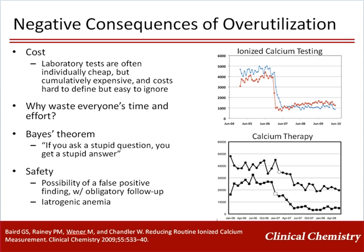In a study focused on reducing ionized calcium testing, an intervention that reduced ionized calcium testing by about 70% — shown in the upper right-hand graph with two hospitals plotted — also reduced IV calcium therapy by a comparable fraction, as seen in the lower right-hand graph. Thus, prior to the intervention, approximately two-thirds of the ionized calcium testing was leading to a significant amount of IV calcium therapy. Outcomes were assessed in this study, and no adverse outcomes were identified.